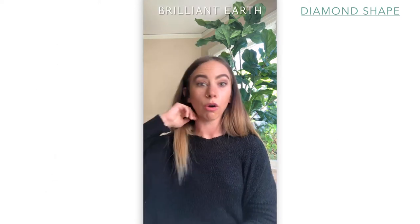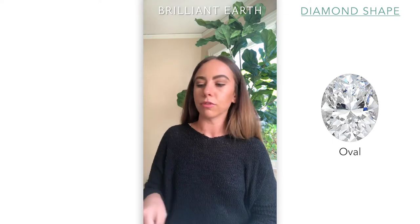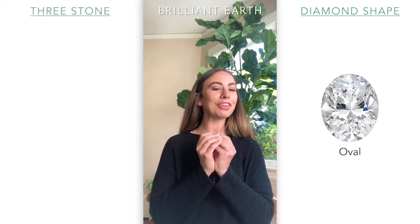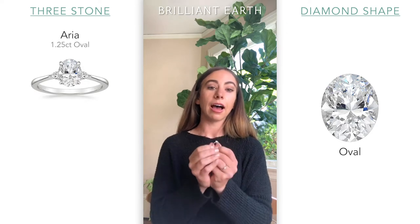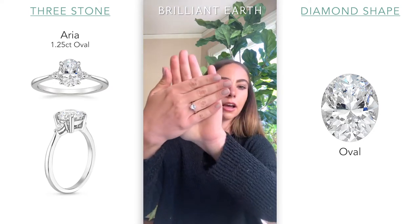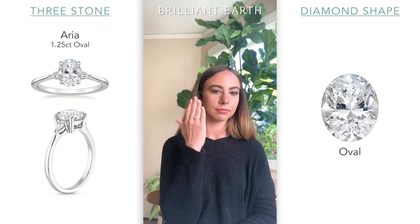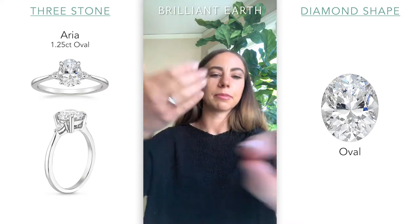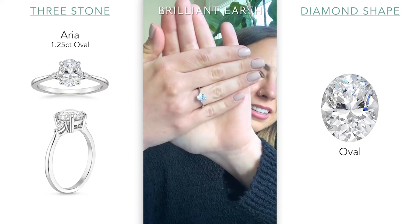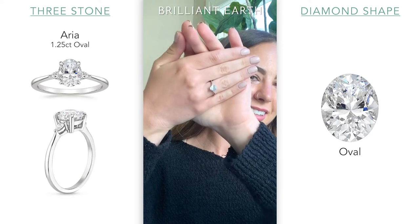Next I'm going to move on to oval. An oval I would say is a really popular shape right now. I've had lots of customers come to me talking about finding an oval diamond. There are a lot available on the website right now. The first one I have is in the Aria, which is one of our more popular three-stone settings. This is approximately a 1.25 carat. For reference, my ring size is about 4.75, sometimes a 5 — depends on the day, how hot it is. There we have the Aria, catching the light from the sun.